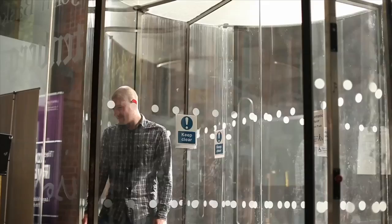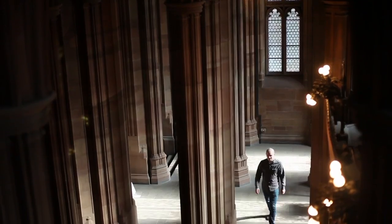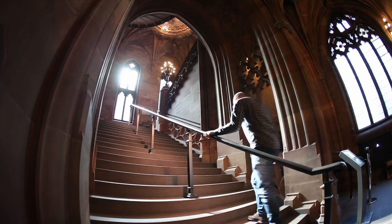I'm James Robinson, one of the C&E photographers here at John Rylands Library, which is part of the University of Manchester, right in the city centre.